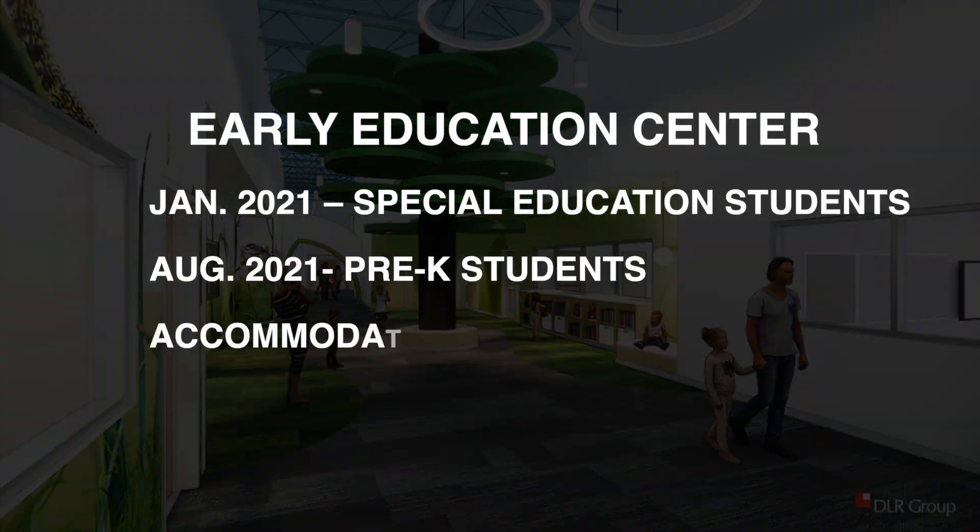The center is scheduled to welcome special education students in January, then pre-K students in August of 2021, accommodating more than 900 students in all.